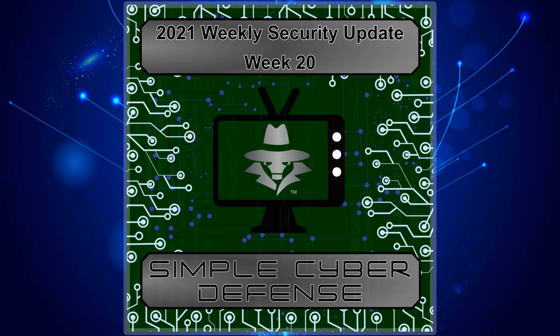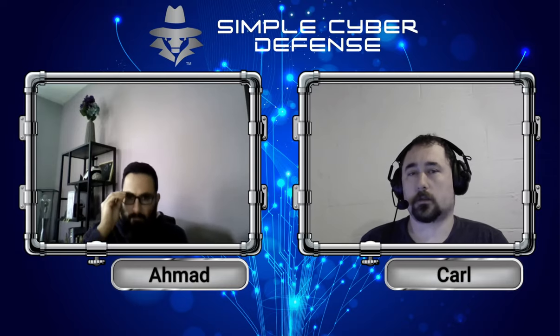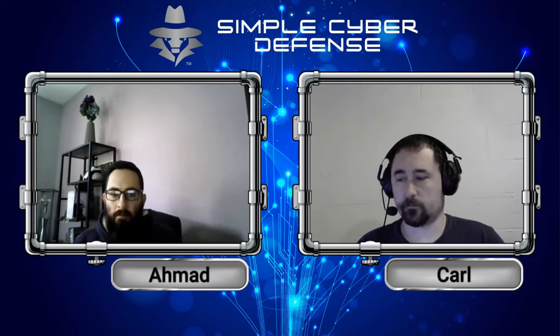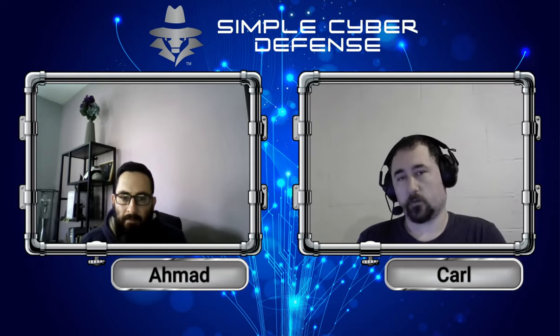Simple CyberDefense Security Updates for December 11th, 2021. Welcome back to the Simple CyberDefense Podcast. In this episode, we're going to be talking about traveling and traveling safely with data, particularly with laptops, smartphones, and many other devices that have sensitive data that we may not want prying eyes to look at as we're going through airport security. My name is Carl, and this is Ahmad, and we're going to begin with how to safely travel with data to protect ourselves.